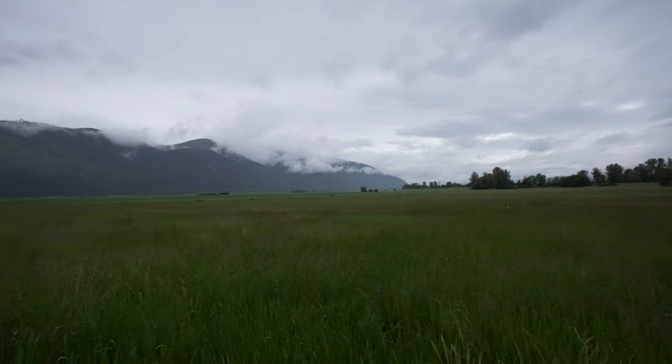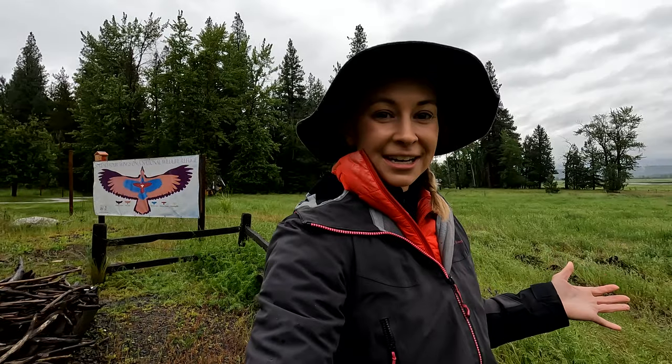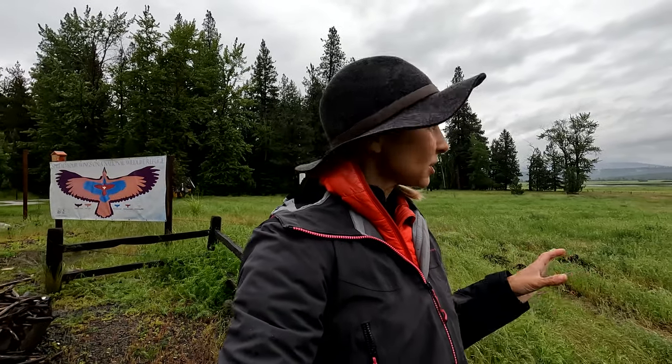Located less than five miles from main street, you'll find the Kootenai National Wildlife Refuge. This is an amazing place to look for birds, as it's a mixture of wetlands and mountains. There are also some great waterfalls and hikes to do here in the refuge too.